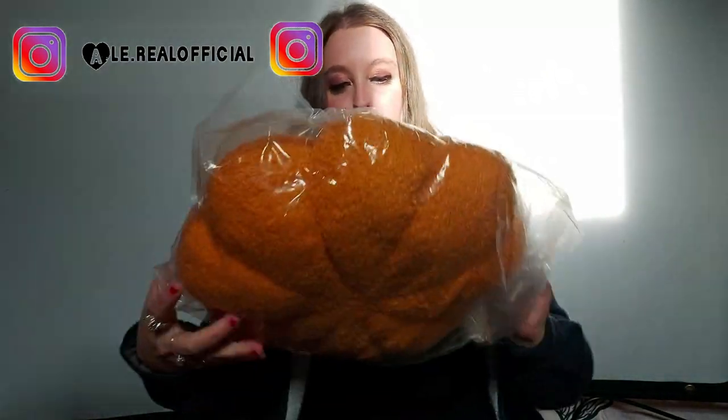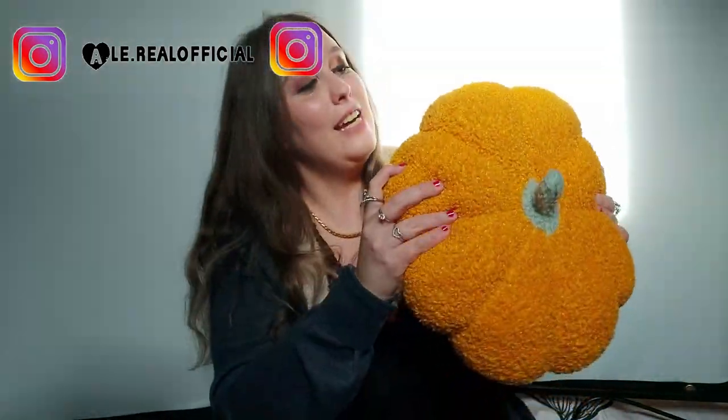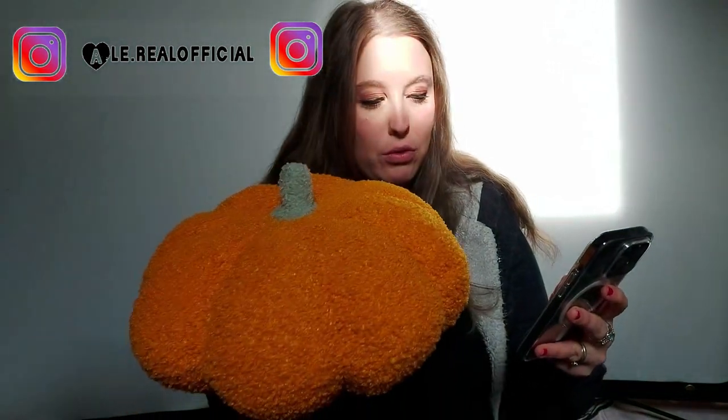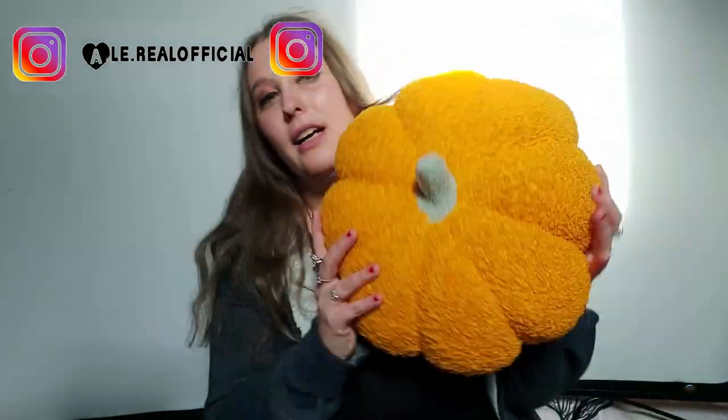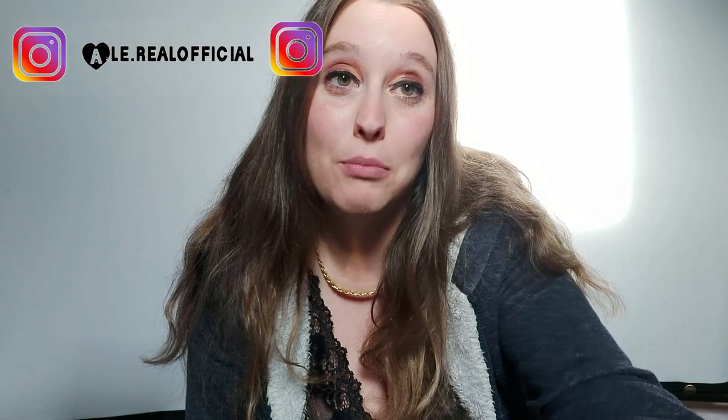Ho preso questo cuscino a forma di zucca. Adesso lo apriamo insieme. Vediamo com'è, se è morbido. Non potevo lasciarlo lì, non ho resistito, e giustamente mi sono comprata il cuscino da zucca per decorare la mia casetta. Ed è anche morbidissimo! La devo smettere di comprare i cuscini, perché va a finire che la mia casa si riempirà solo di cuscini. Comunque cuscino molto carino, anche morbido. Questo l'ho pagato 11 euro. Aspettate cose belle nella mia nuova casa, perché credo che lascerò la bocca aperta a tutti.